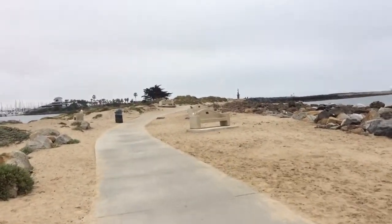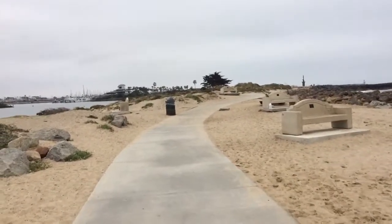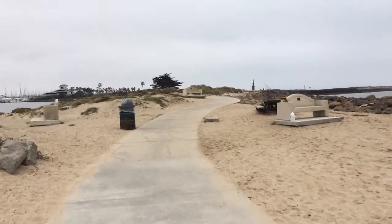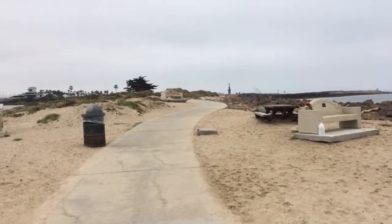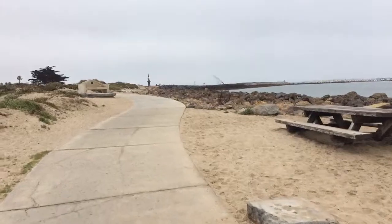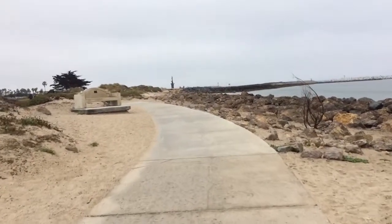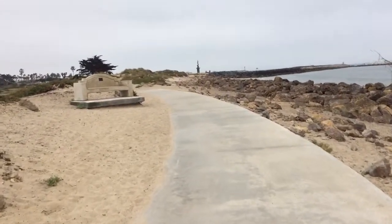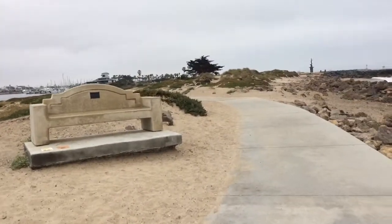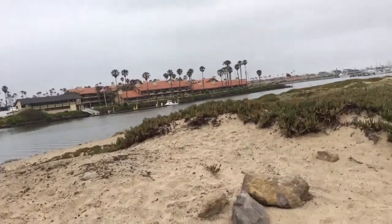As you can see this is just a beautiful area to come and walk — it's paved. There was just a bicyclist who rode past. They've got lots of little resting areas by themselves where you can get a beautiful look at the ocean. They also have other spots where you can look across to the harbor.